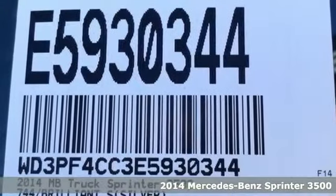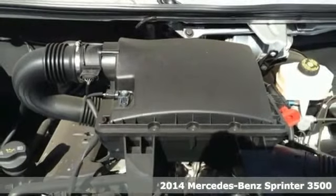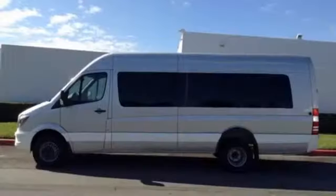It's a 2014 Mercedes-Benz Sprinter. No matter what your travel goals are, this Sprinter will get the job done. It's conveniently equipped with power windows, keyless entry and air conditioning.